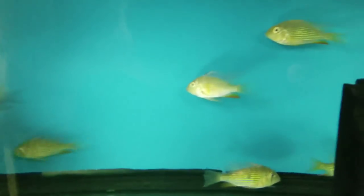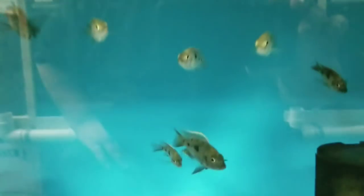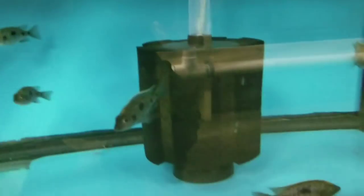Down here, 4-inch Threat Fin Acara — for you South American lovers. Down here are 3-inch plus Fireline Molotos, both males and females, starting to color up very nicely. You can see their blazes coming in on the males.